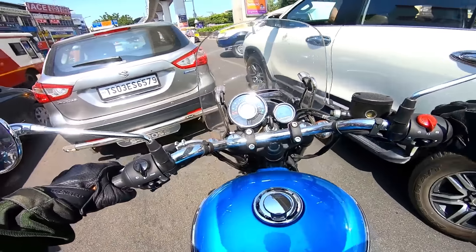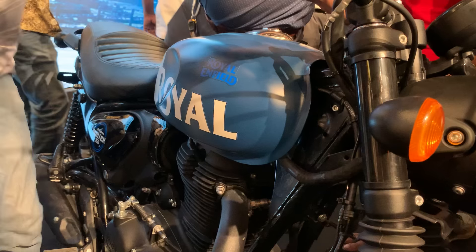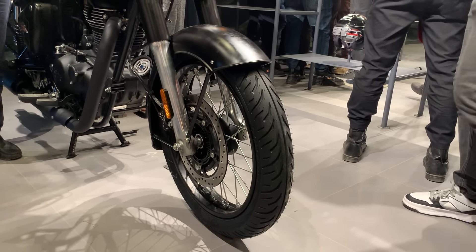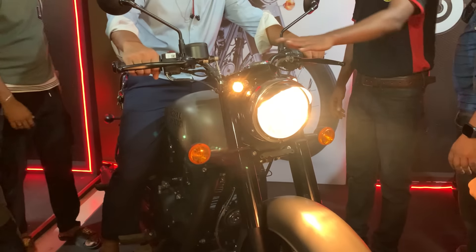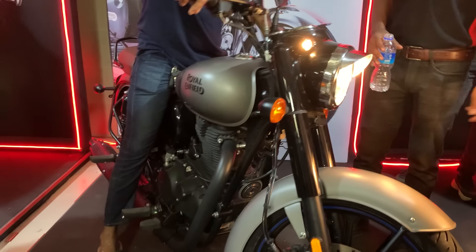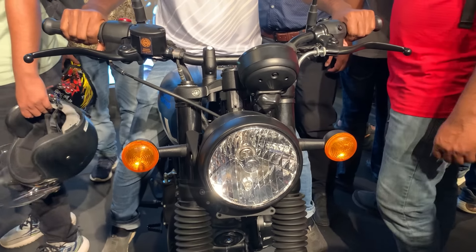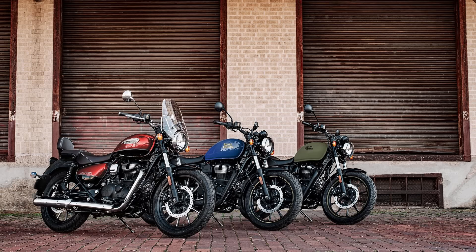When you get the bike, doing a U-turn or driving in the city is much easier with the Hunter 350 because the weight is less. You can maneuver it easily. Personally, when I first rode a Classic, it was very difficult to handle. But with the Hunter 350, I was comfortable within 2 to 3 days — it felt natural in my hands.